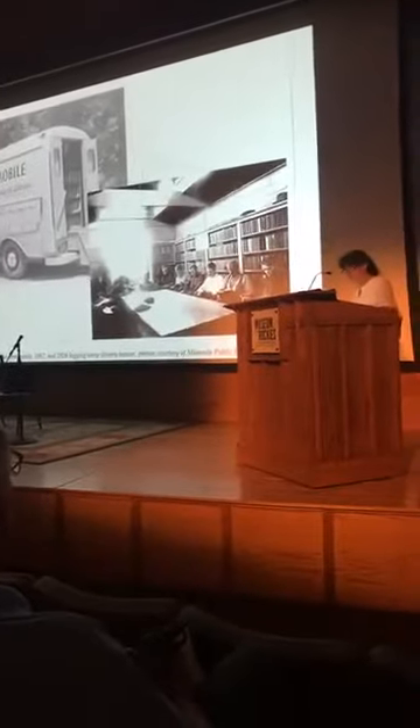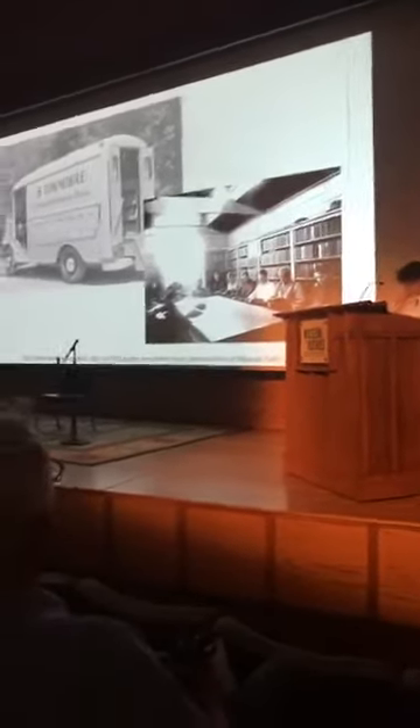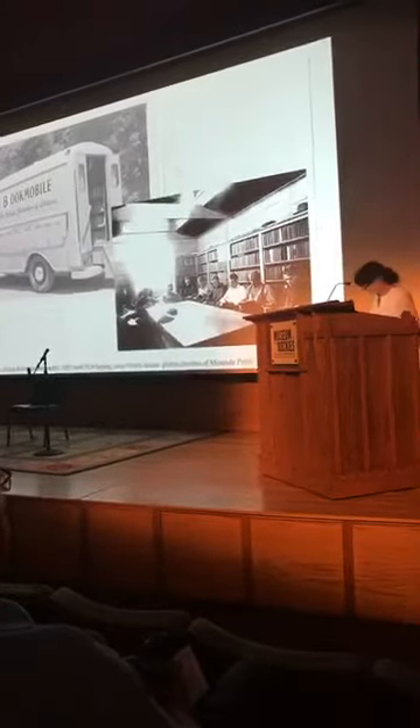Pictured here is the Five Valleys Bookmobile. The Missoula Public Library was a leader in traveling libraries, and even loaded boxcars full of books to be used at logging camps. This one is from 1926.